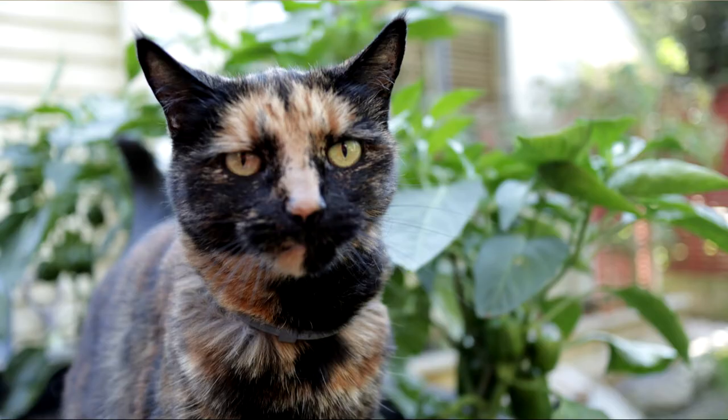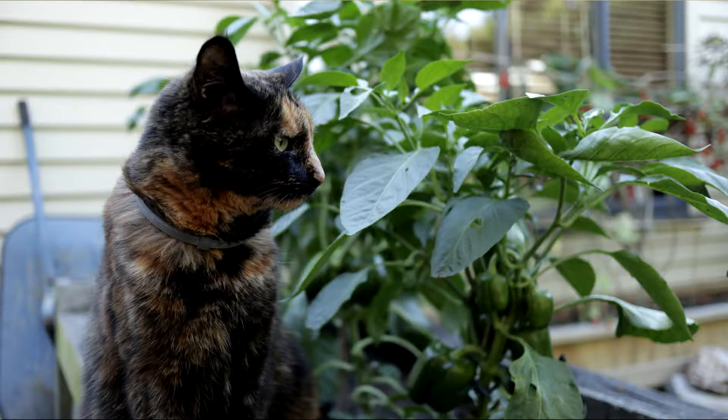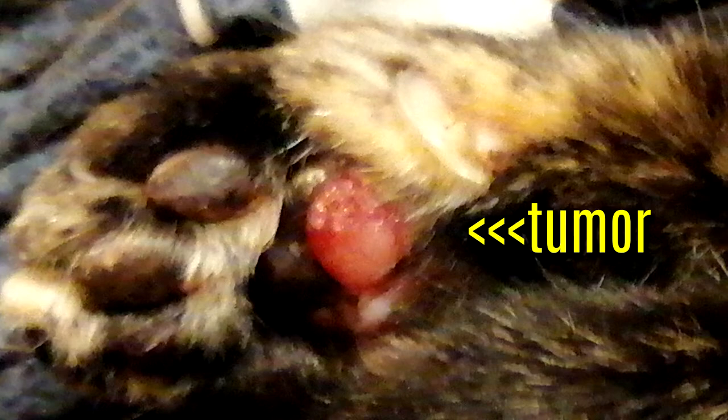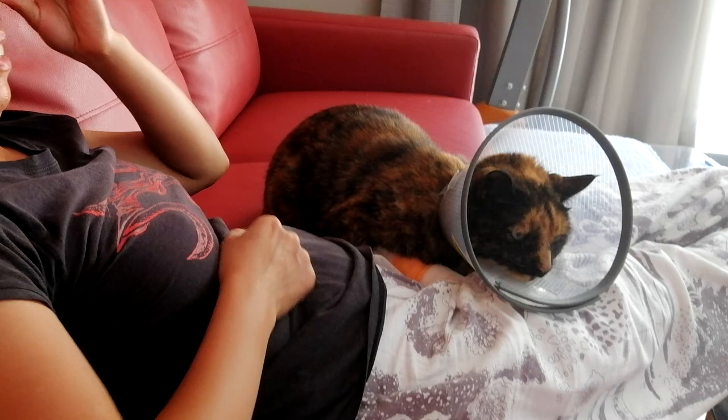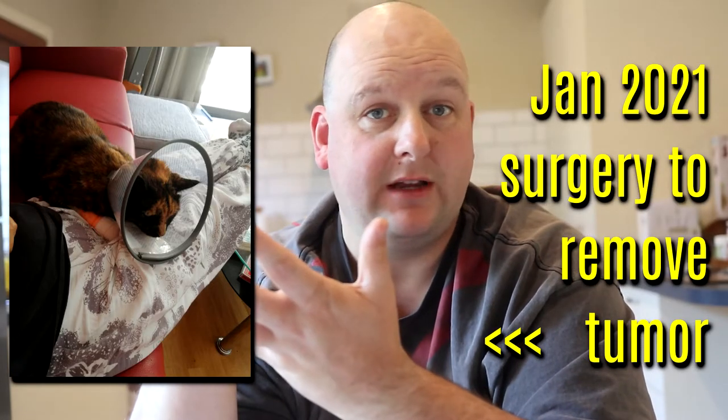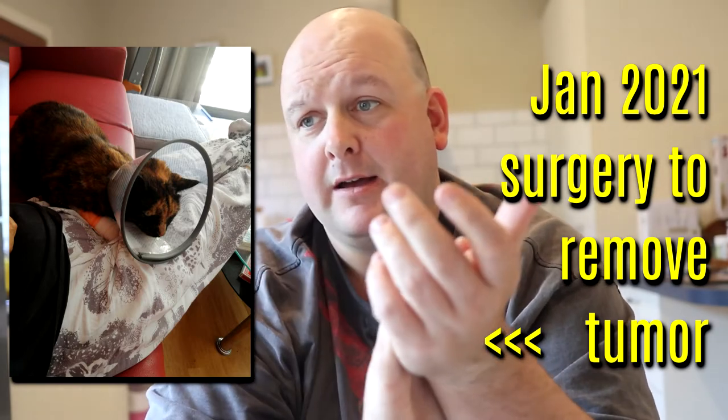Scully is my tortoiseshell cat. She's got a really great attitude — a lot of tortoiseshell cats don't have a great attitude, but she does, she's really amazing. In late 2020 she developed a tumour in her right front paw, and using surgery in January 2021 this was removed, but they didn't get all of it. She was lifting up the paw and unfortunately it grew back in six months.